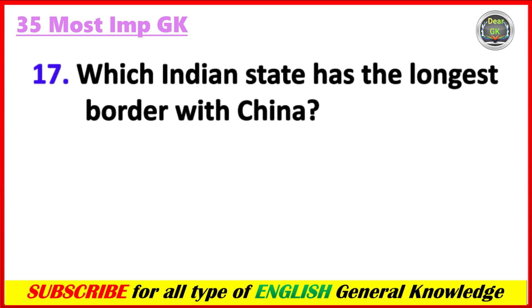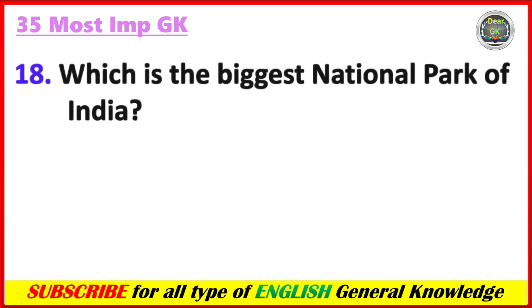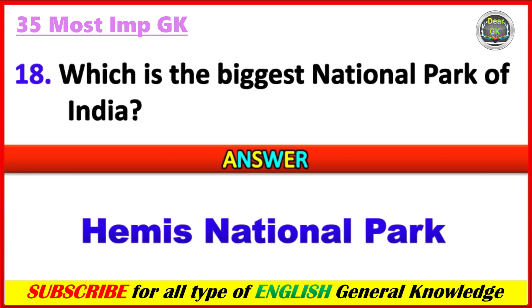Which Indian state has the longest border with China? Answer: Arunachal Pradesh. Which is the biggest national park of India? Answer: Hemis National Park.